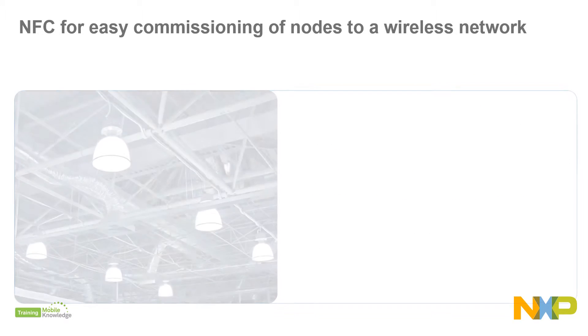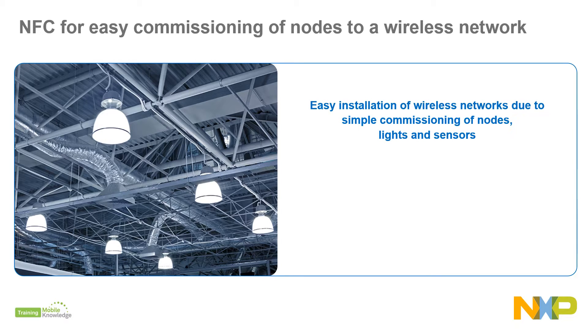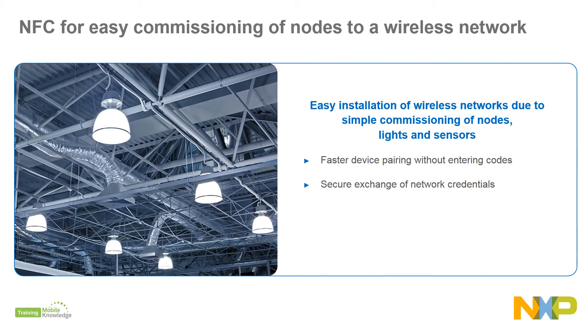NFC can also trigger other wireless protocols like Bluetooth, Zigbee, or Wi-Fi. Commissioning of new devices such as nodes, lights, and sensors is practically instantaneous. And because it only works when you ask it to, there aren't any unintended device connections. NFC brings faster device pairing without manual settings or entrance codes, secure exchange of network credentials just by tapping, easier-to-use devices, reduced tech support costs, and protocol-agnostic operations to trigger actions.